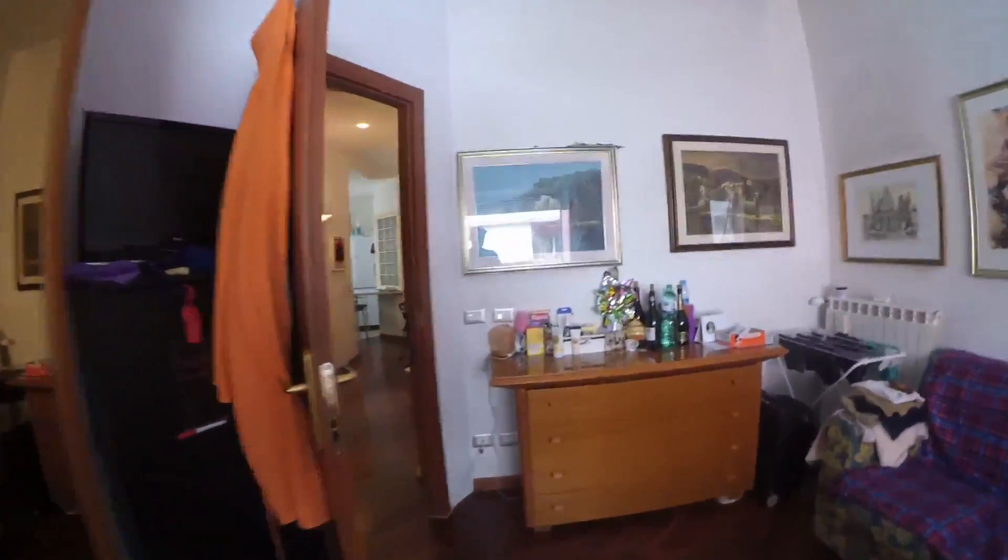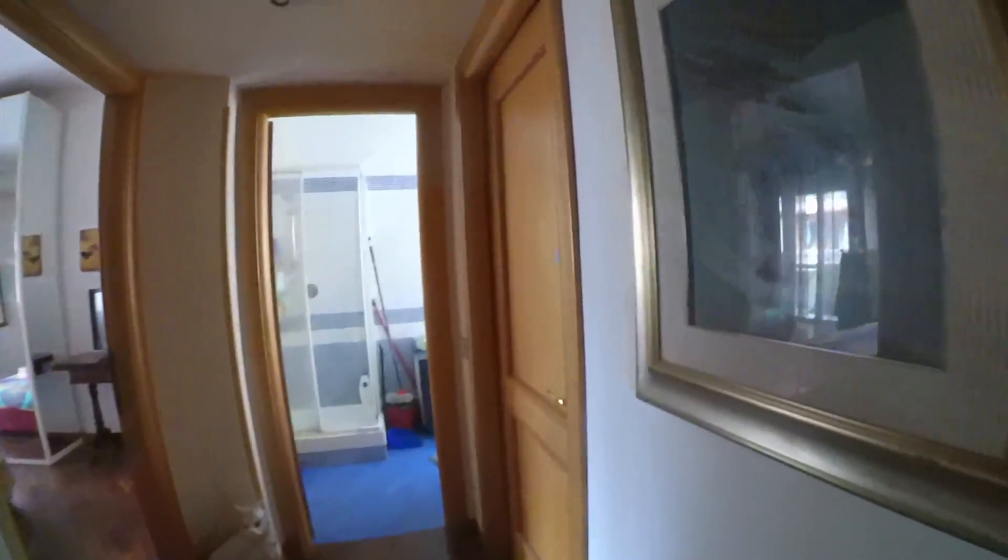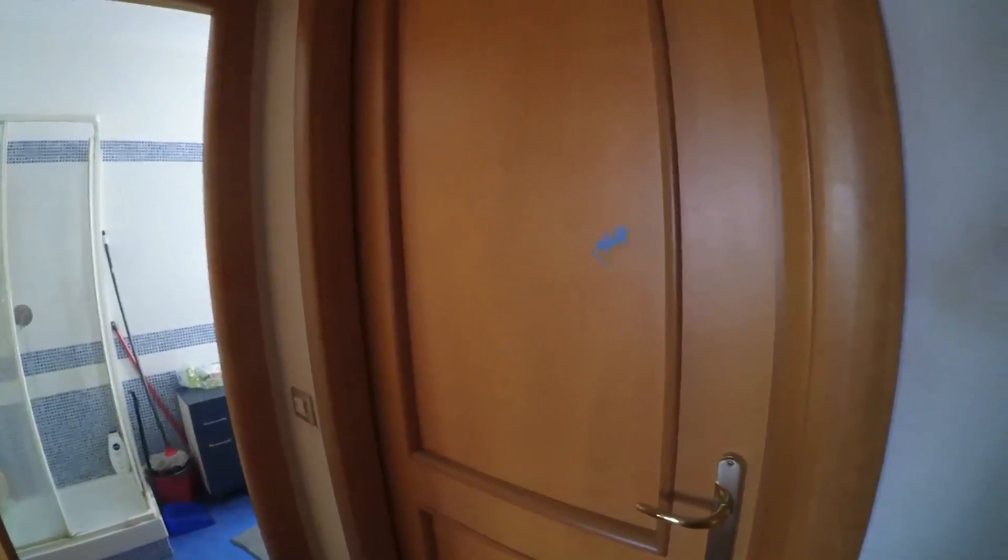Let's check bedroom number two. This is bedroom number two, but now it's occupied and we can't enter. This is a wardrobe of room number four, but it's also occupied and doesn't have a wardrobe inside, so you can use this one.